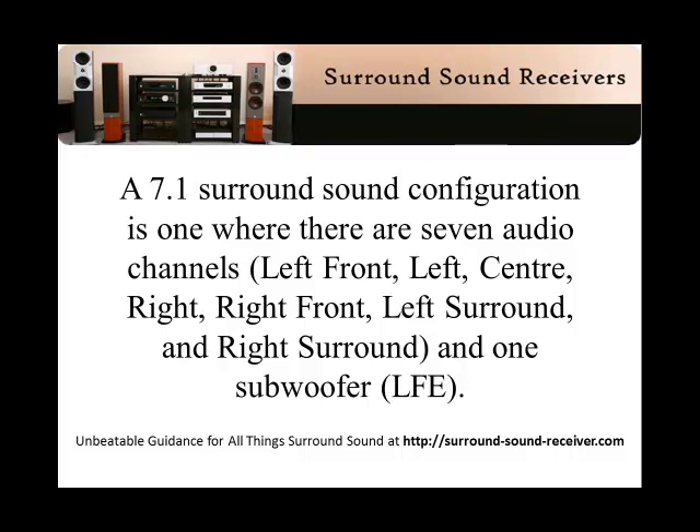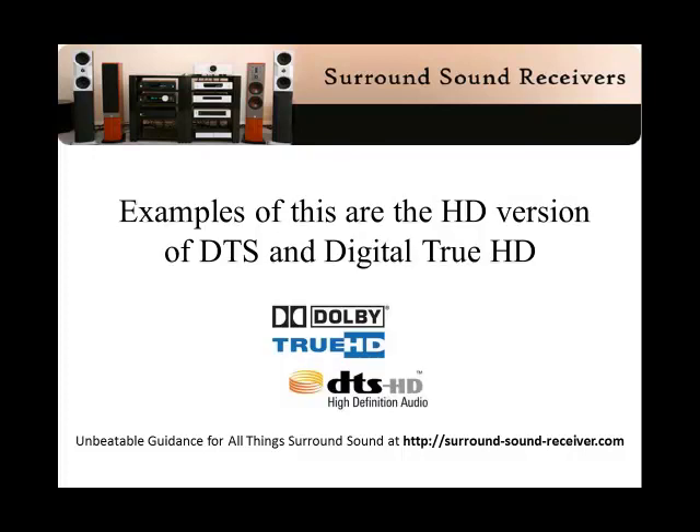A 7.1 surround sound configuration is one where there are seven audio channels: left front, left center, right, right front, left surround, and right surround, and one subwoofer. Examples of this are the HD versions of DTS and Digital True HD.